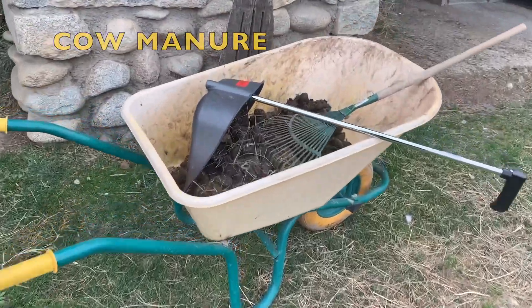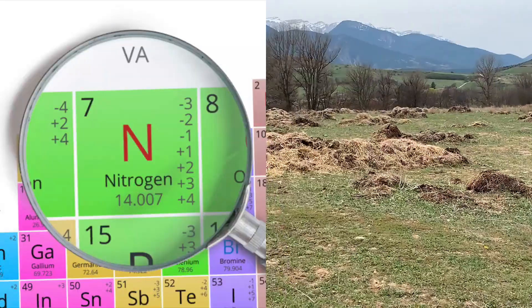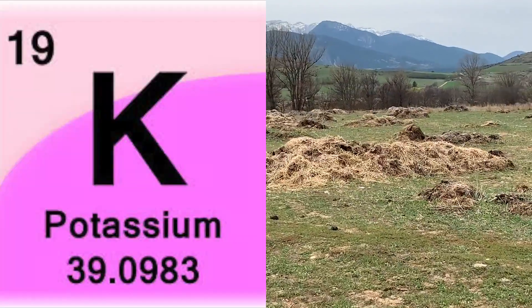Cow manure is mainly used as a fertilizer. It is composed out of nitrogen, calcium, phosphorus and potassium.